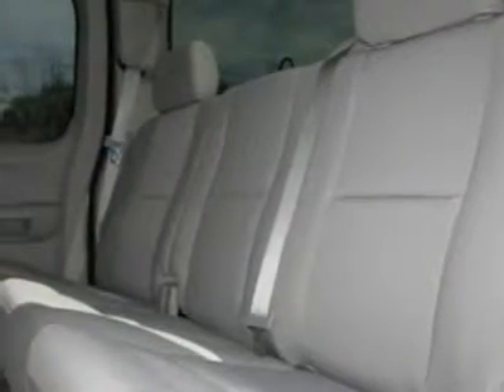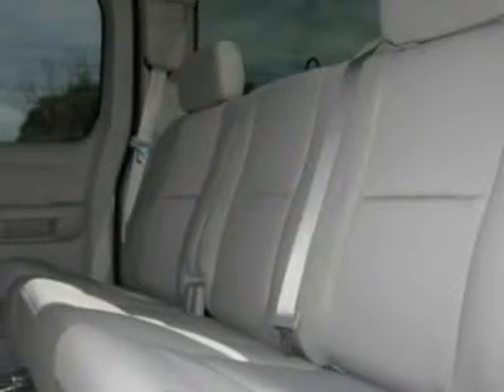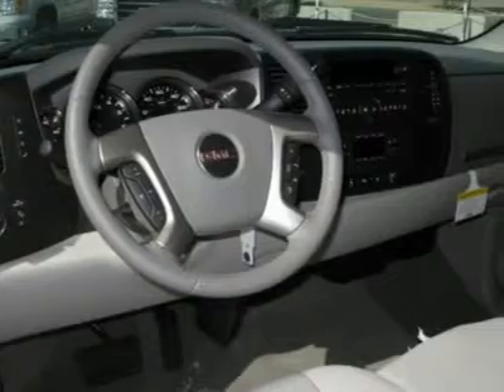Heated mirrors, power driver mirror, power passenger mirror, heated exterior driver mirror, heated exterior passenger mirror, privacy glass, intermittent wipers, AM-FM stereo radio, CD player, MP3 player, and satellite radio.